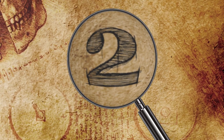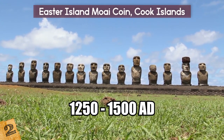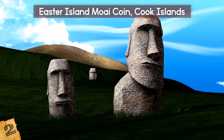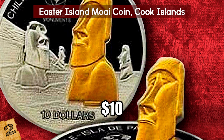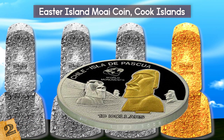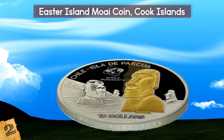Easter Island Moai Coin, Cook Islands. From the moment Easter Island was first discovered by the outside world, the giant volcanic rock Moai created between 1250 and 1500 AD that lined the coast became instantly iconic. Although part of Chile, the island is one of the most remote inhabited places on the planet. In honor of this, a commemorative Easter Island Moai coin was released by the government of the Cook Islands in 2007. The $10 proof silver crown featured images of four Moai — three in silver, but the one in the foreground is gold-colored metal and is actually completely removable from the coin, resting in a depression and able to stand upright in a groove to create a 3D work of art.